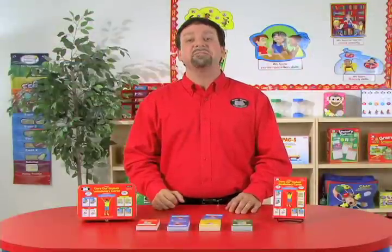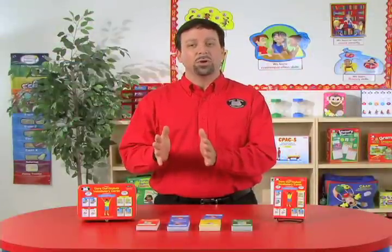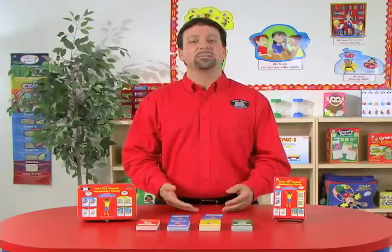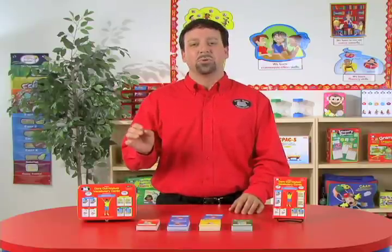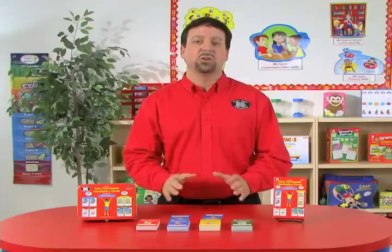Another game we can play is 'Fishing for Words.' In this game, we'll take the vocabulary word cards and place them face down on the floor. We'll take the vocabulary definition cards and place them face up on the table. The students will take turns fishing for the vocabulary words, and then match those words they catch to the appropriate definition on the table.